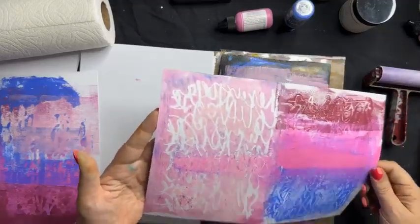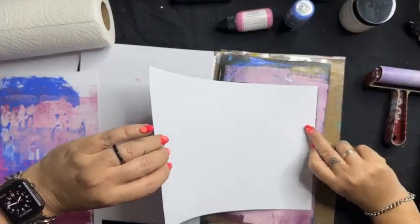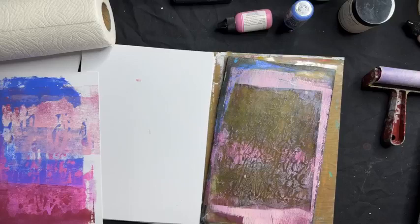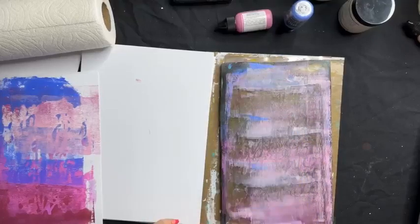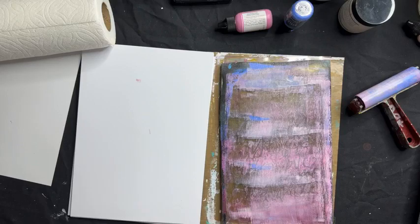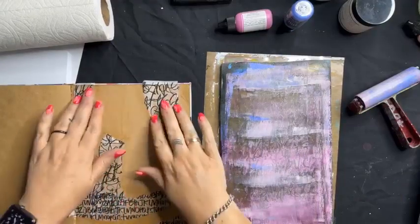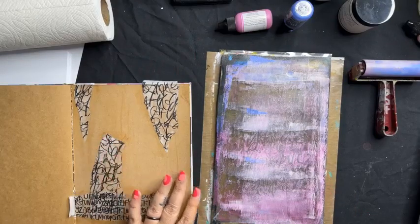This is awesome because I can use it again and again and build layers. I actually offer an online class with lifetime access where we do gel press basics and then make a little mini book — we call it a Gel Press Play Date, followed by a second class where we make the mini book. That's available as an online class.